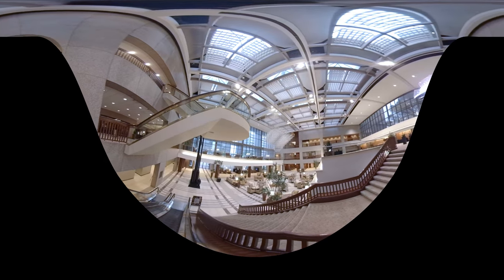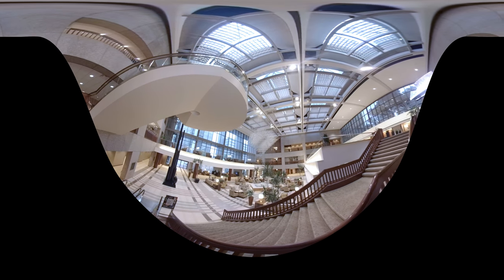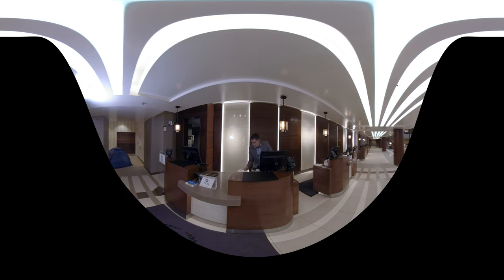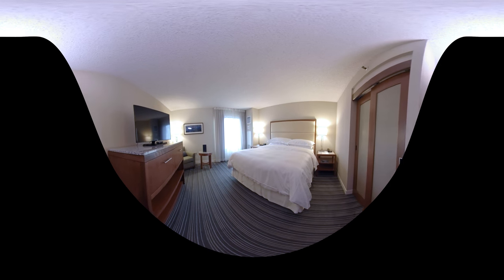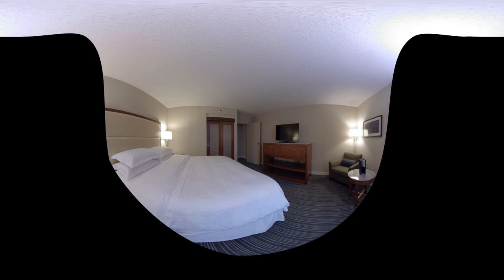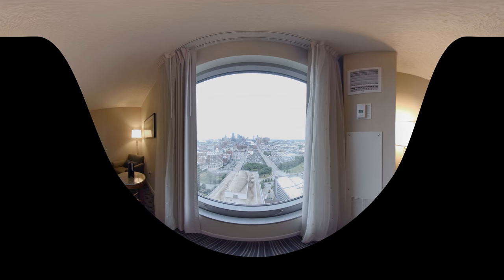Whether you are traveling for work or for play, Sheraton is the warm and welcoming downtown destination you've been looking for. Feel rested and ready to start your day by staying in one of our Sheraton Sweet Sleeper beds while taking in inspiring views of the Kansas City skyline or Crown Center.